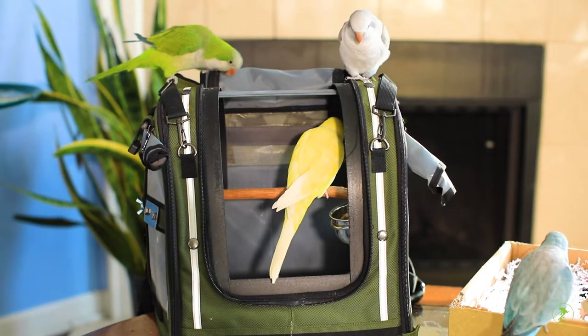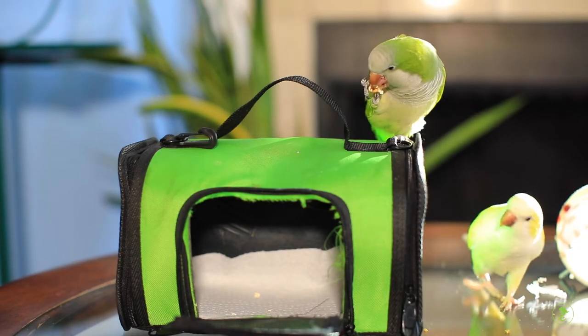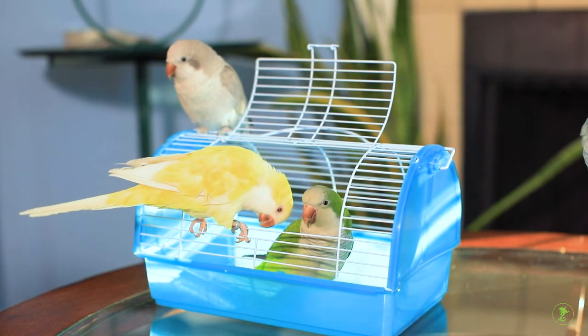There are a variety of carriers that can be used to transport birds, such as backpacks with perches inside or small carriers for mammals. Once you've picked out your carrier, the next step is a slow, positive introduction to the carrier.